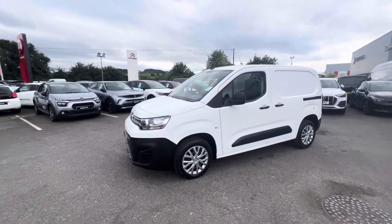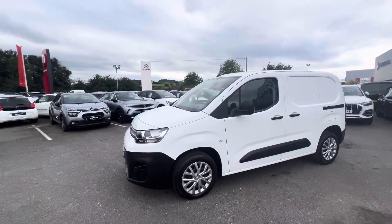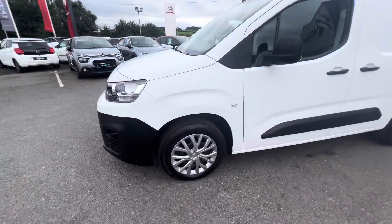Hi folks, it's David here from JC Halliday & Sons. Today we have a 2021 Citroen Berlingo. This is the Enterprise model. It is finished in Polar White and also comes with 17 inch alloy trims.